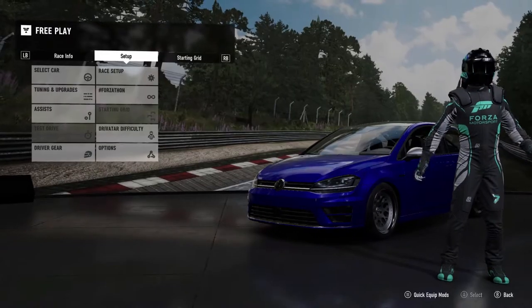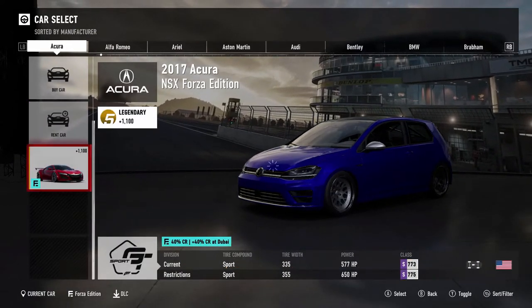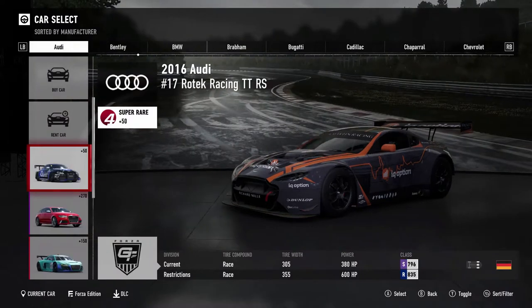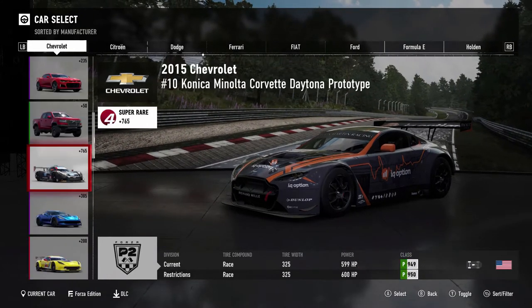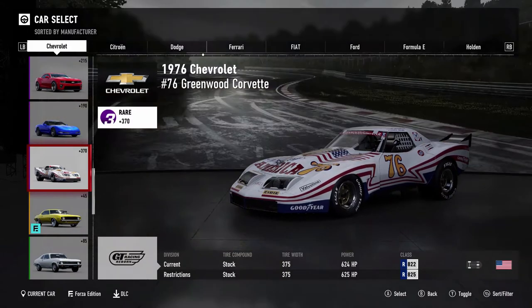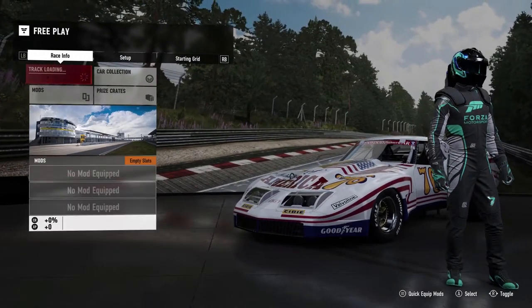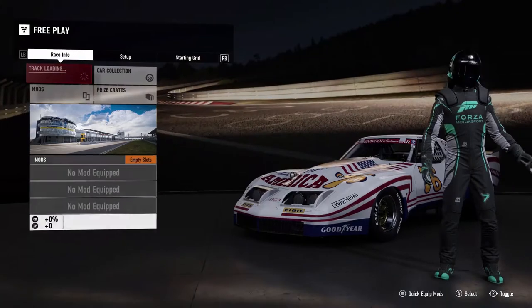Now we've got to select our car. We're going to start with the first one I can find, which is probably going to be the Chevy. There we go — I really wish I could filter these out as new. The 1976 Greenwood Corvette, we're definitely going to take this thing for a rip first.